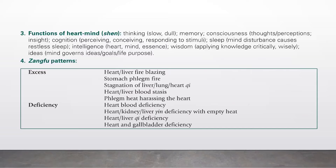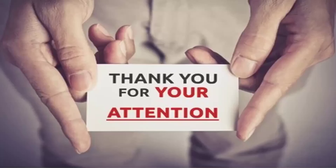Number three, functions of the heart-mind — the shen: thinking, memory, consciousness, thought, perceptions, insight, cognition, perceiving, conceiving, responding to stimuli. Mind disturbance causes restless sleep. Intelligence: the heart-mind-essence is the wisdom — applying knowledge critically and wisely. The mind governs ideas, goals, and life purpose. Number four, Zangfu patterns. For excess: heart-liver fire blazing, stomach fire, stagnation of liver qi, heart qi and heart-liver blood stasis, and phlegm heat harassing the heart. For deficiency: heart blood deficiency, heart-kidney and liver yin deficiency with empty heat, heart-liver qi deficiency, and heart and gallbladder deficiency.